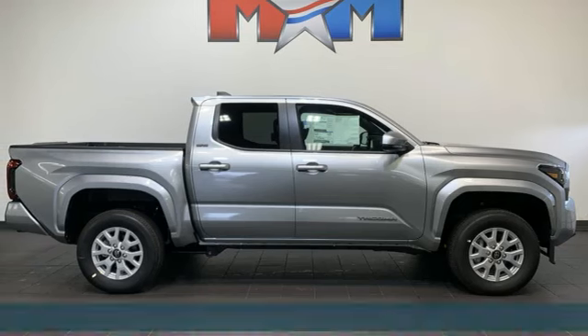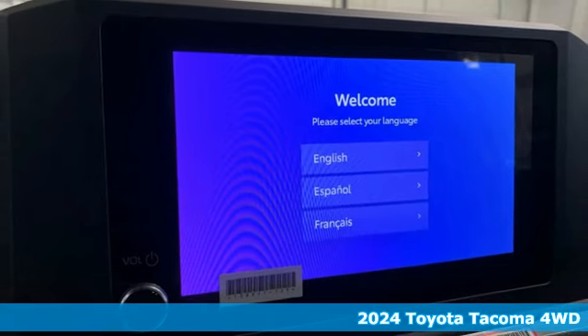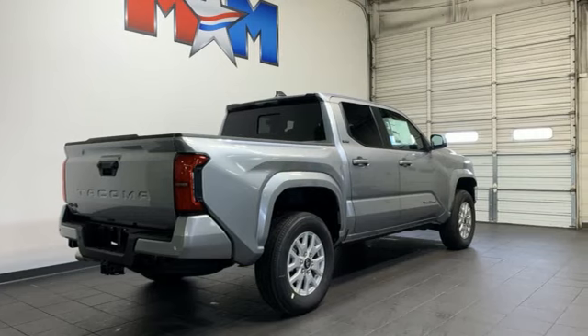It's a new 2024 Toyota Tacoma 4-Wheel Drive. Whether you take the path less traveled or you make your own, Tacoma has the guts to power through and look good doing it.